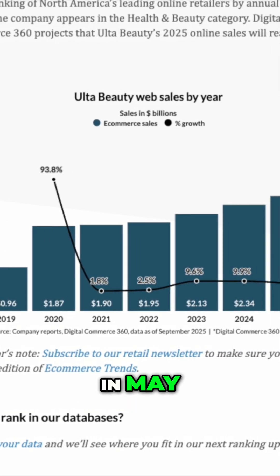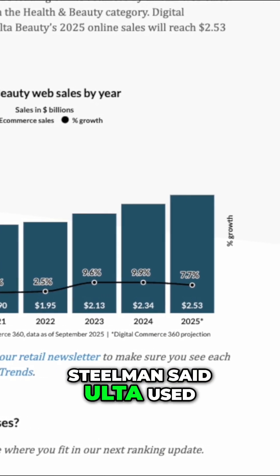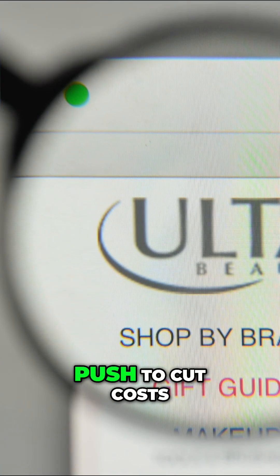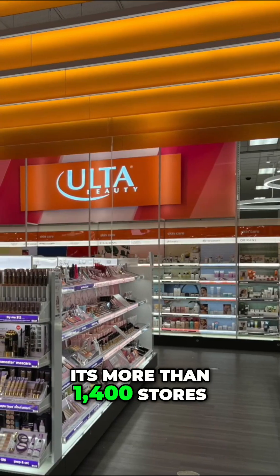What is Ulta doing? In May, President and CEO Keisha Steelman said Ulta used AI to optimize its supply chain and payroll systems this year, part of a broader push to cut costs and improve efficiency across its more than 1,400 stores.